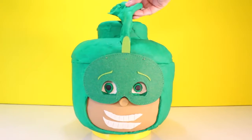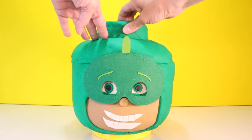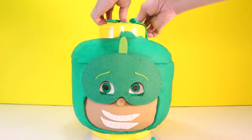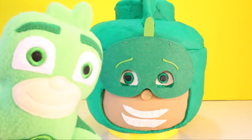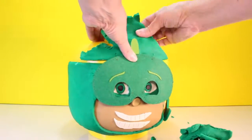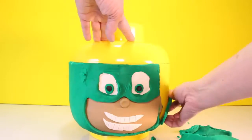Hi Toy Pals, this is Tammy and welcome back to Toy Pals TV. Today we have a surprise Play-Doh head. We have Gekko Boy from PJ Masks. Hi Toy Pals, it's Gekko Boy. Hi Gekko Boy. Are you ready to open some awesome toys in this big Play-Doh head of mine? Yeah, I think they're ready. All right, let's get started Toy Pals.